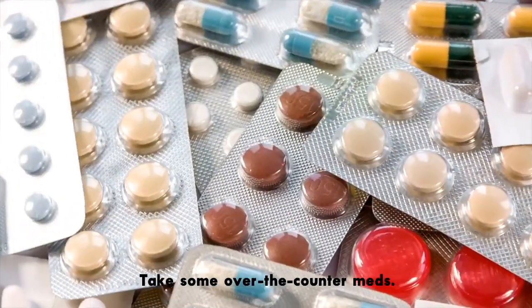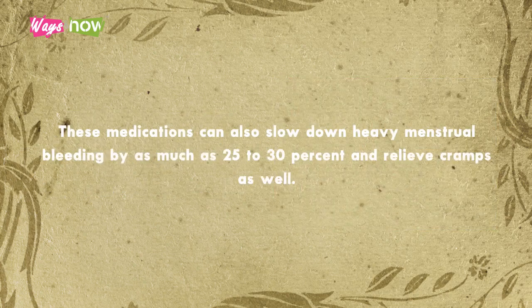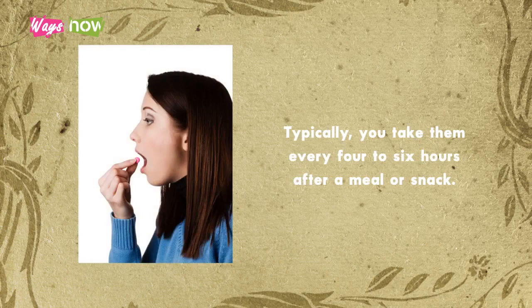1. Take some over-the-counter meds. NSAIDs, non-steroidal anti-inflammatory drugs, such as ibuprofen and diclofenac, treat pain and inflammation. These medications can also slow down heavy menstrual bleeding by as much as 25 to 30 percent and relieve cramps as well. Typically, you take them every four to six hours after a meal or snack.